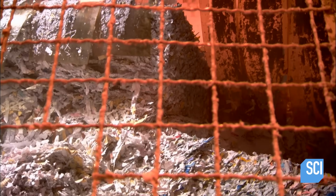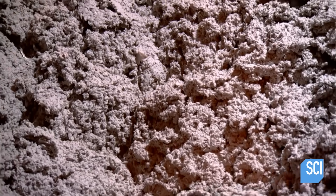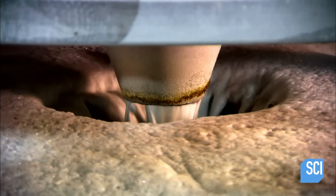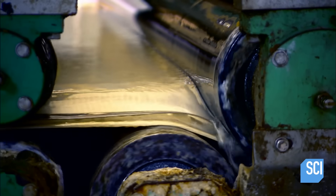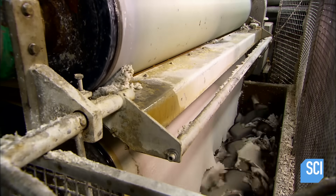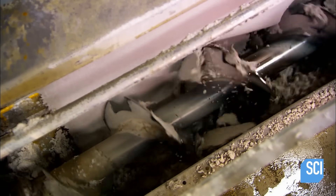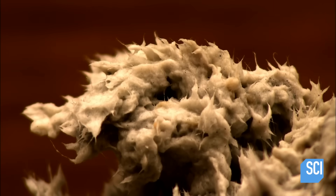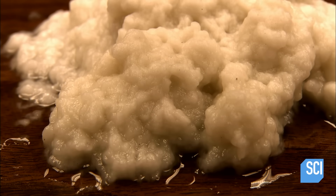The half-ton bales go into a giant machine called the pulper. It breaks up the paper into fibers and mixes them with water. The result is called pulp. Next, it injects the pulp with air. This causes the ink to detach from the fibers and cling to the air bubbles, which rise to the top and drain off. The machine then feeds the now ink-free pulp through several rollers. Like an old-fashioned wringer washing machine, the rollers squeeze out the dirty water. A screw conveyor then breaks up the pulp and moves it to the next station, which rinses it with clean water. Now the pulp is ready to become tissue.